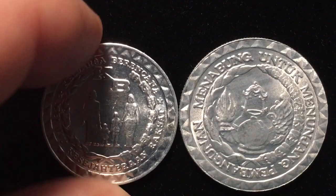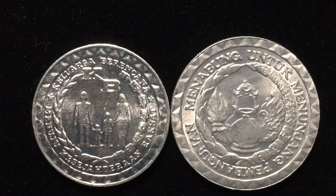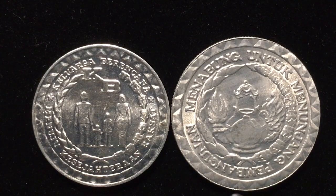Both of these are from the circulating commemorative Family Planning Issue. Circulating commemorative means that these were special coins but they were just put into general circulation. Both coins are aluminum, and there's a little difference in the shine — that's probably simply because the ten rupiah had a bit more use or wear.